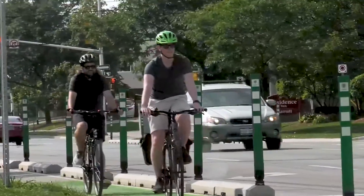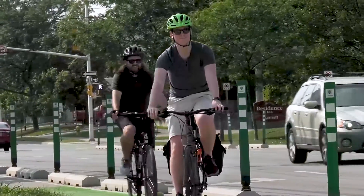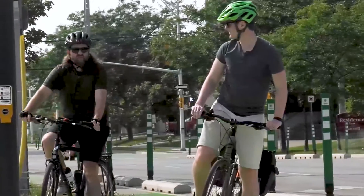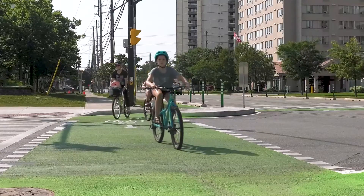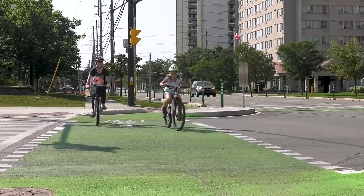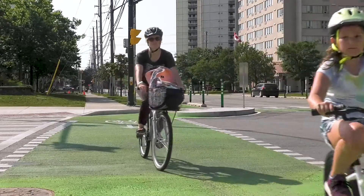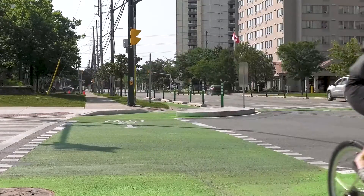There are a few benefits to this design. The forward stop location makes people on bikes incredibly visible to people in cars waiting at a red light. The physical distance ahead of cars gives cyclists a head start when the light turns green, and the distance of the road that cyclists need to cross is greatly reduced.